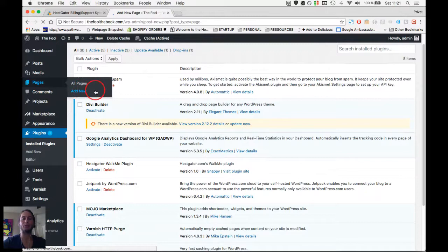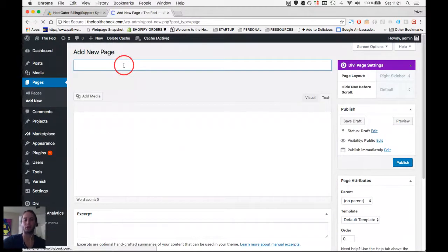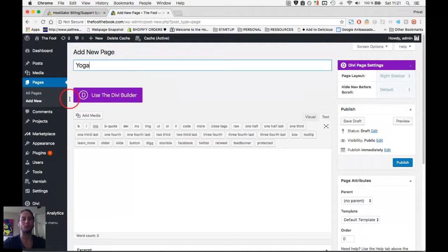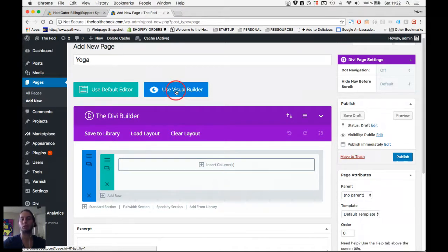Go to Pages → Add New. We're going to build a yoga page — let's say Kyle is a yoga teacher — so I'll call this page 'Yoga.' Once you're here it looks a little complicated, but I'll explain it simply. We're going to switch to the Visual Builder — click 'Visual Builder' and that will load up a front-end editor that you can edit visually very easily.